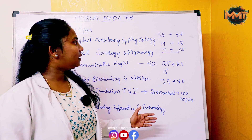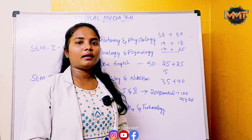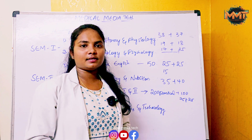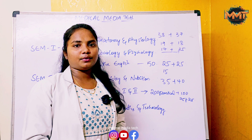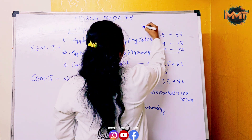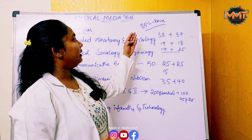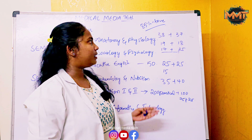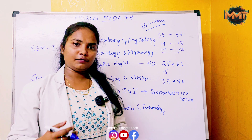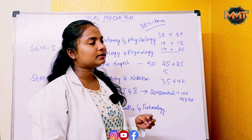Now let's talk about distinctions. The grading is points-wise: 85% and above gives 10 points — distinction. Between 82% and 84.99% gives 9 points. Marks between 74%, 70%, and 60% give varying points. Above 50% is a pass and below 50% is a fail.